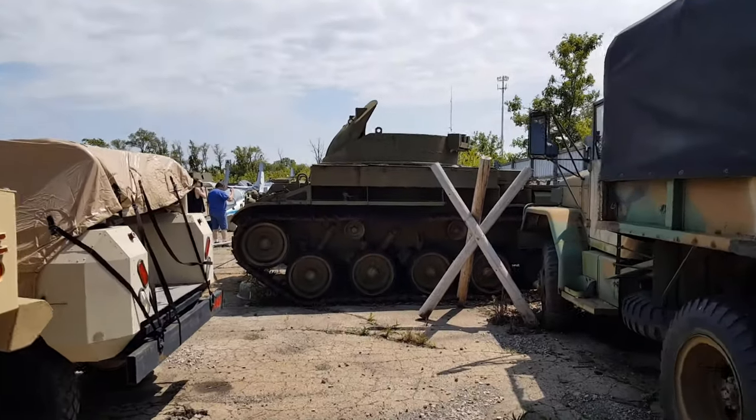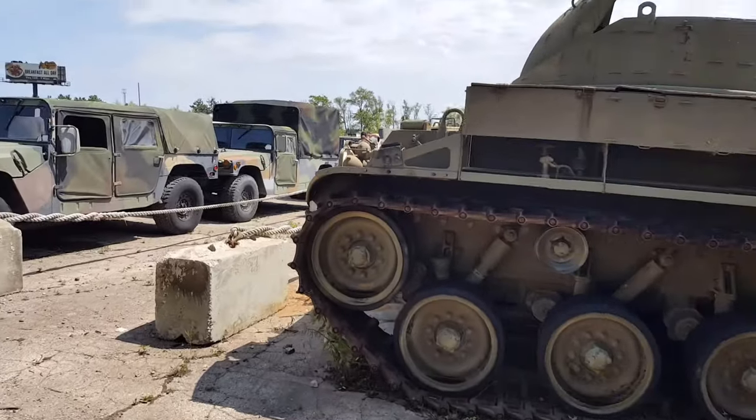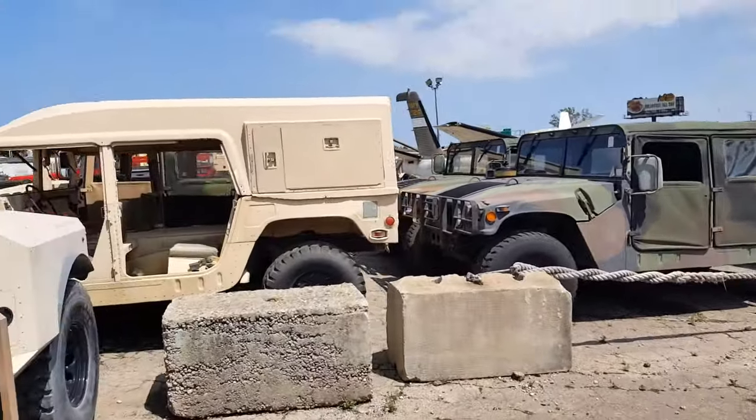Now let's go take a walk outside and see what they got out there. This is where all military vehicles come to die.